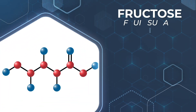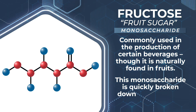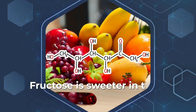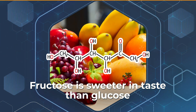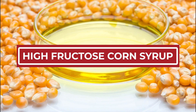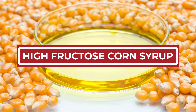Fructose, or fruit sugar, is another sugar commonly used in the production of certain beverages, though it is naturally found in fruits. This monosaccharide is quickly broken down and absorbed by the body. Fructose is sweeter in taste than glucose, which is why it is used in the production of high-fructose corn syrup. While this sugar is made from natural sugar, don't be fooled — HFCS is not natural to our world.